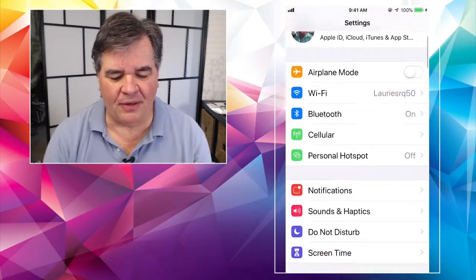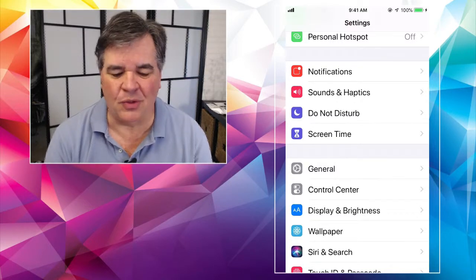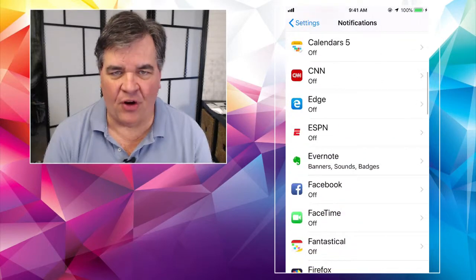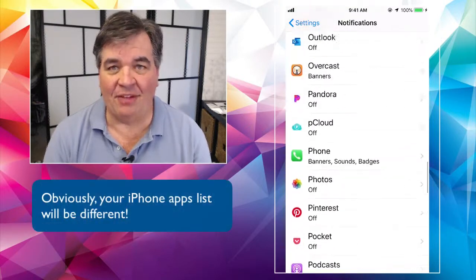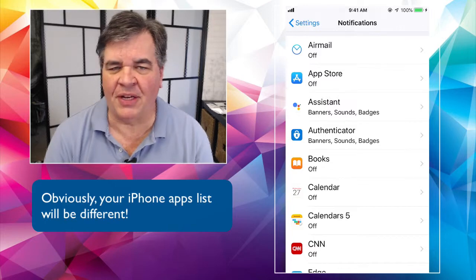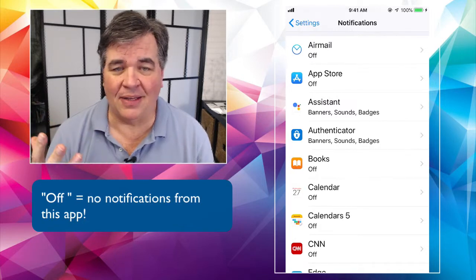Now that we're back in Settings, scroll down just a little bit. It's the top of the second section right there where you see 'Notifications' with the little red box next to it. Tap on that. Now here are all the notifications for all the apps installed on your phone. If you're like me, there's going to be probably a hundred of them, maybe more. If it says 'Off,' congratulations — that program is not going to bug you with notifications.